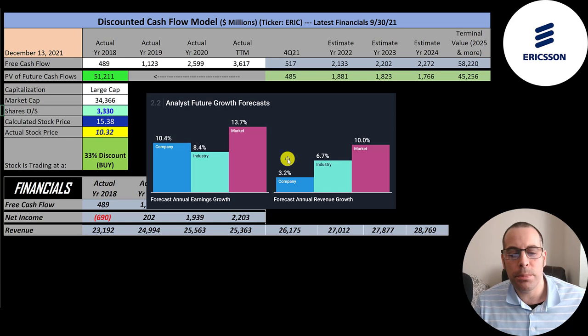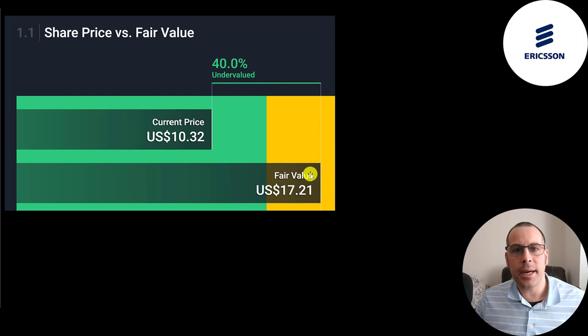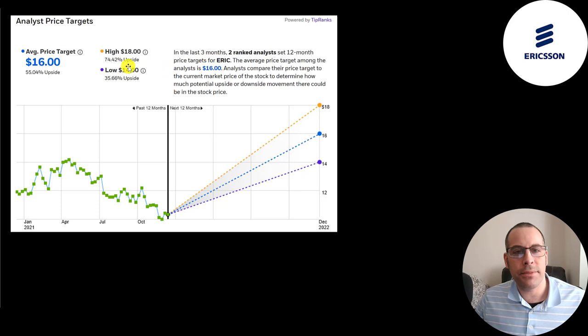The average analyst projects revenue to grow 3.2%, so I grew revenue 3.2% for the next four years. To calculate future free cash flow, I looked at what percent of revenue they convert to free cash flow — summing the four free cash flow numbers divided by four revenue numbers comes out to 8%. So I multiplied future revenue estimates by 8% to get future free cash flows. Simply Wall Street values the company at $17, saying it's 40% undervalued. Two analysts price the stock: one at $14, the other at $18.